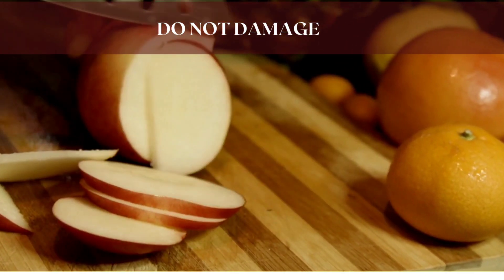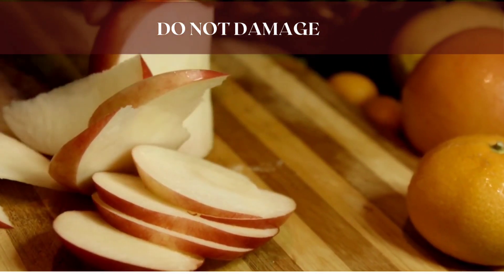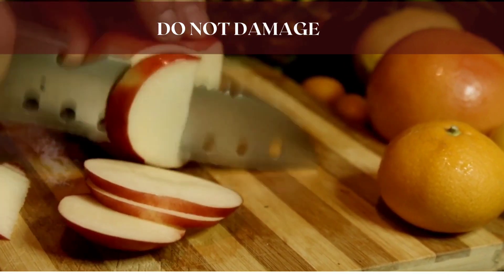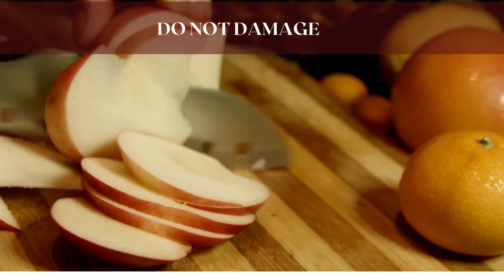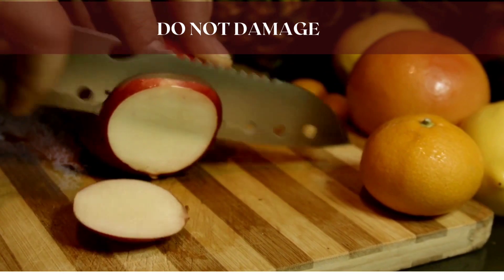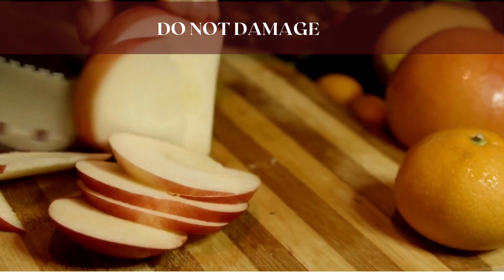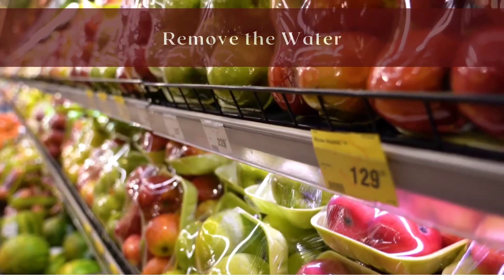Manufacturers may use packaging technologies to prevent oxygen from coming into contact with freshly cut produce, using vacuum packing for instance. They also inject the package with nitrogen to take out most of the oxygen. However, since produce will spoil more quickly when there's no oxygen at all, it's a delicate balance of keeping the produce alive versus maintaining its color.